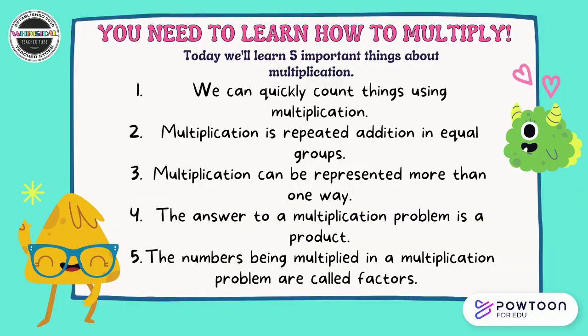You need to learn how to multiply. I do it all the time — I know I'm a teacher, but I do it when I'm not at school too. Today we'll learn five important things about multiplication.